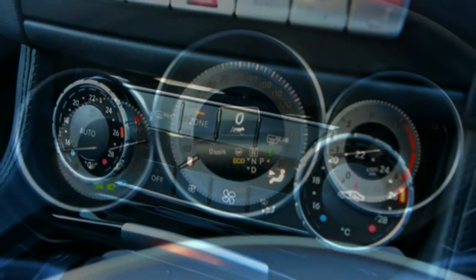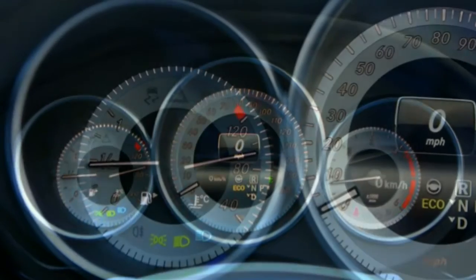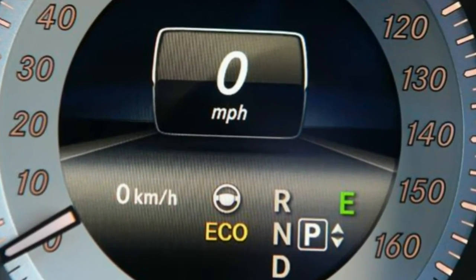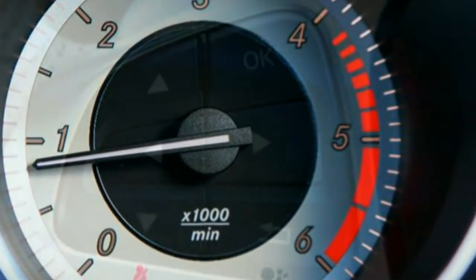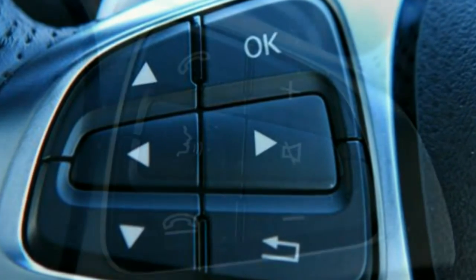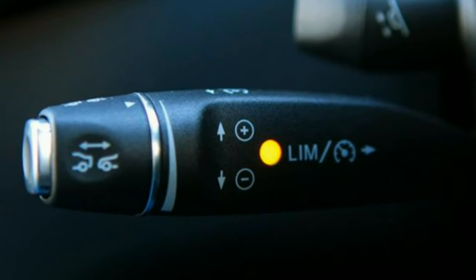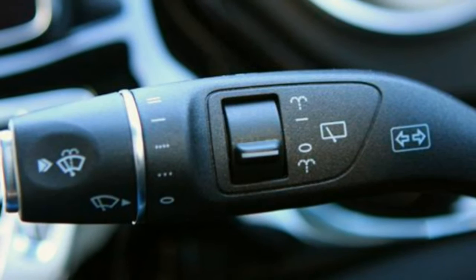The Mercedes-Benz CLS Shooting Brake delivers excellent comfort levels. Supportive seating with a wide range of adjustments, coupled to a silky smooth ride and a quiet cabin, gives this car a serenity that's hard to match. The 350 CDI in particular glides over the bumps. The engines are refined, although the 250 can get a little vocal when pushed hard, while the AMG is loud — but that visceral engine roar is entirely welcome when you put your foot down.